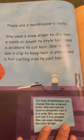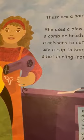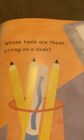Whose tools are these? I can see scissors and a blow dryer. These are a hairdresser's tools. She uses a blow dryer to dry hair, a comb or a brush to style the hair, and scissors to cut hair. She might use a clip to keep hair in place, and a hot curling iron to curl hair.